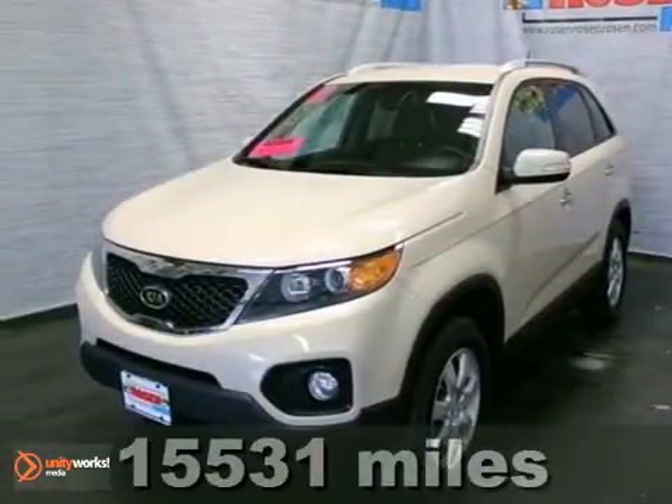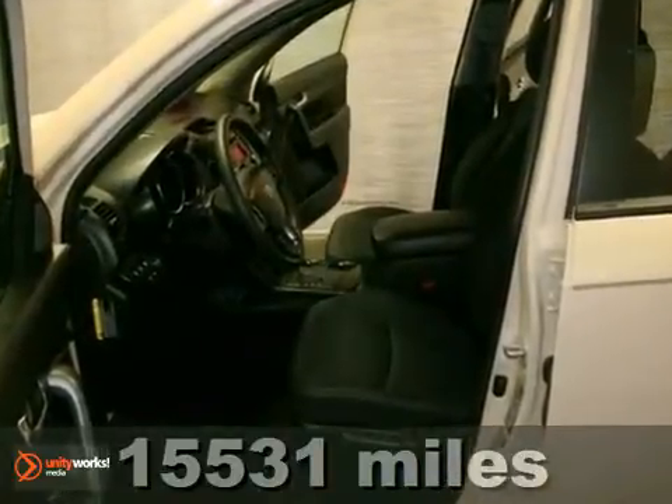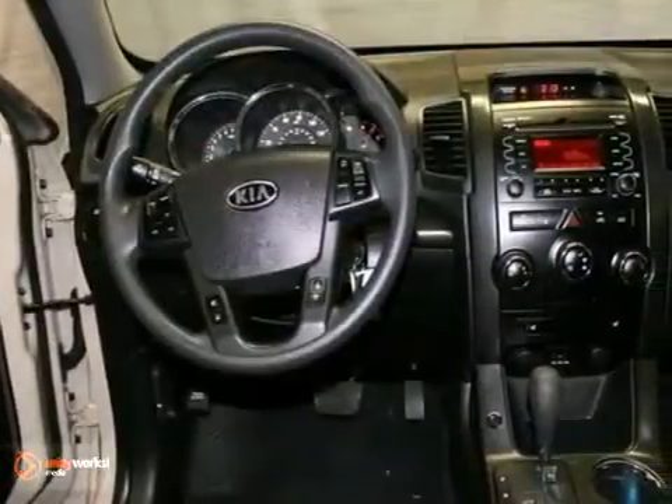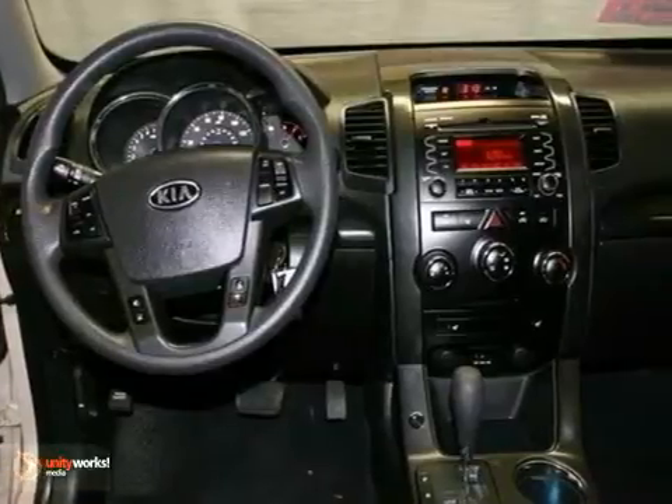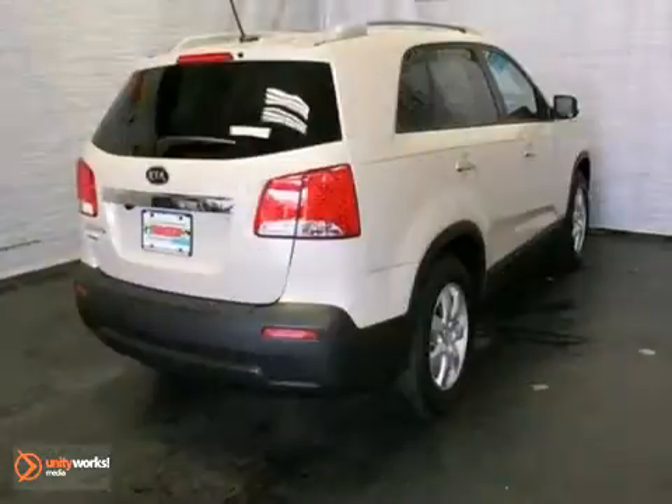It's a 2011 Kia Sorento — stylish and sleek. It boasts standard features, including air conditioning, a tilt and telescopic steering wheel, driver and passenger whiplash protection, four-wheel anti-lock brakes, stability and traction control, power steering, and alloy wheels.